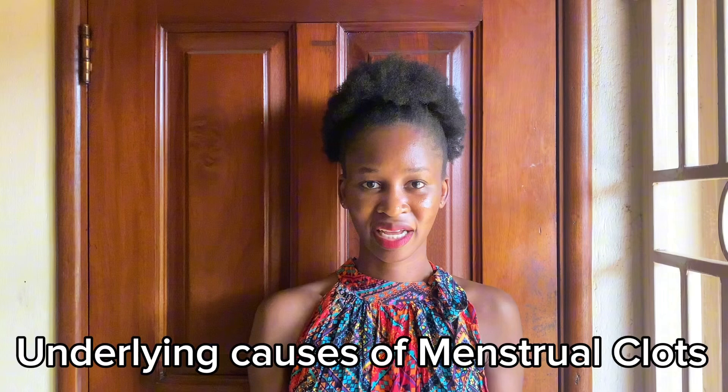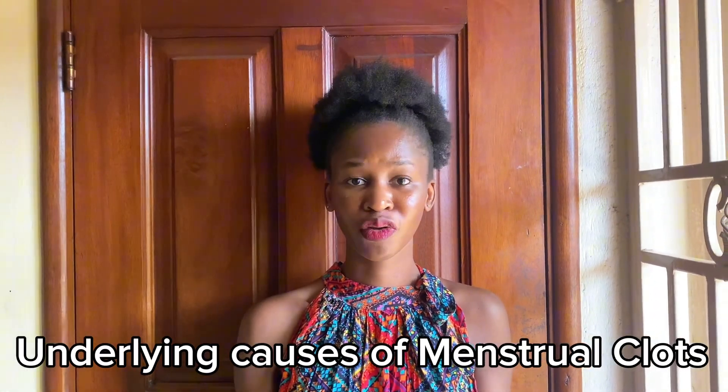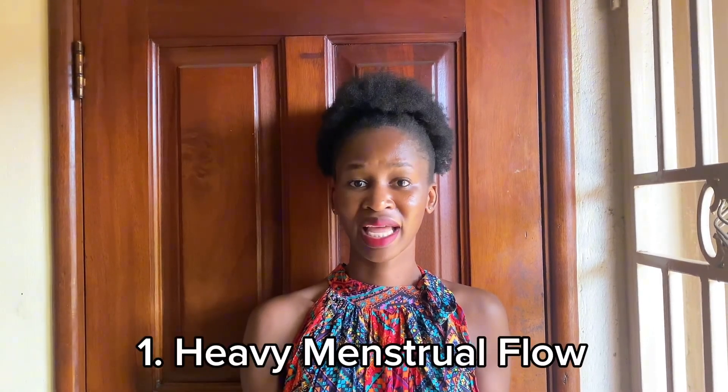Menstrual clots are caused by various factors, normally related to hormonal balance, the volume of menstrual flow, and other underlying medical conditions. Number one is heavy menstrual flow, known as menorrhagia. When a person has a heavy menstrual flow, the body's ability to produce anticoagulants is lower. Anticoagulants help break down blood, tissue, mucus, and uterine lining into fluid so it can pass freely through the cervix and out into the vagina. If the blood outpaces the anticoagulants, thick blood will form jelly-like clots.